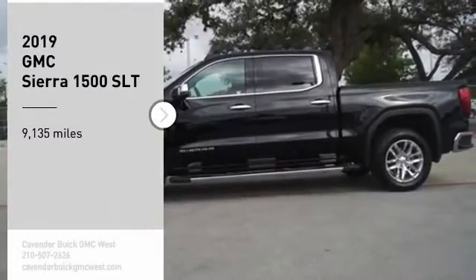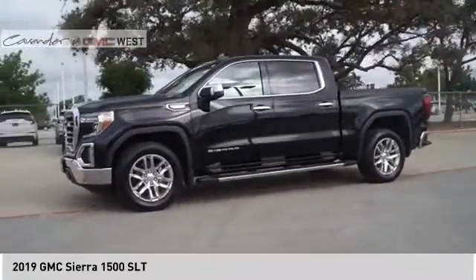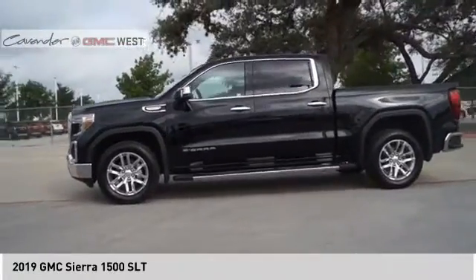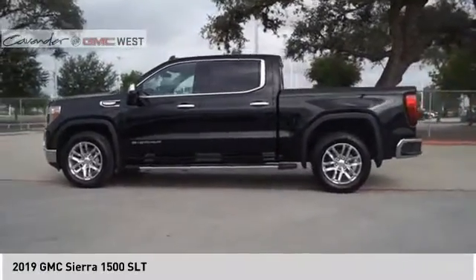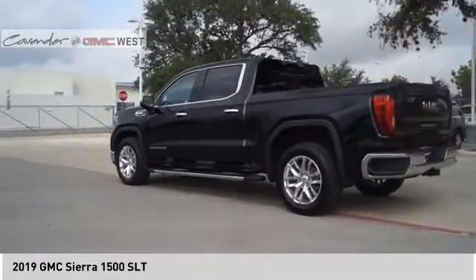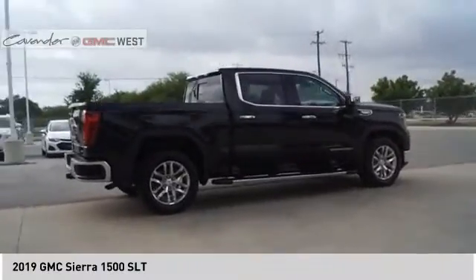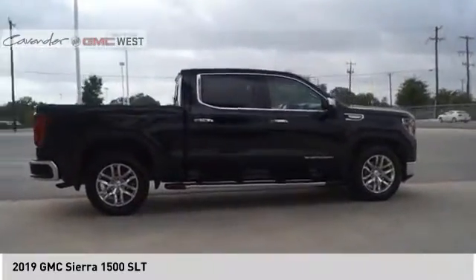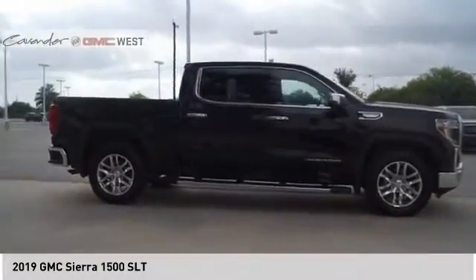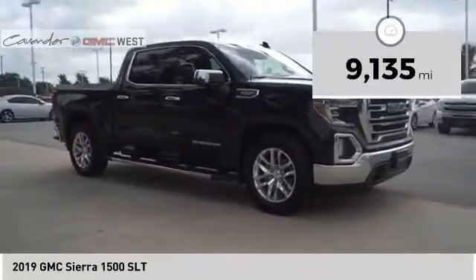You are going to love the 2019 Sierra 1500. The GMC Sierra is a full-size pickup with all the functionality you could expect. With multiple trim levels, the GMC Sierra provides a wide range of features for you to enjoy. Power and advanced technology can both be found in this fantastic truck. This vehicle has less than 10,000 miles.